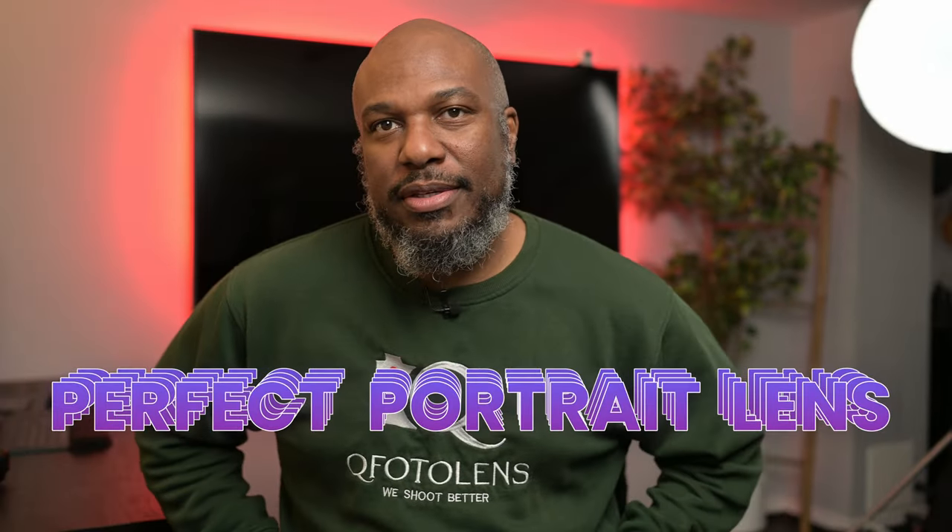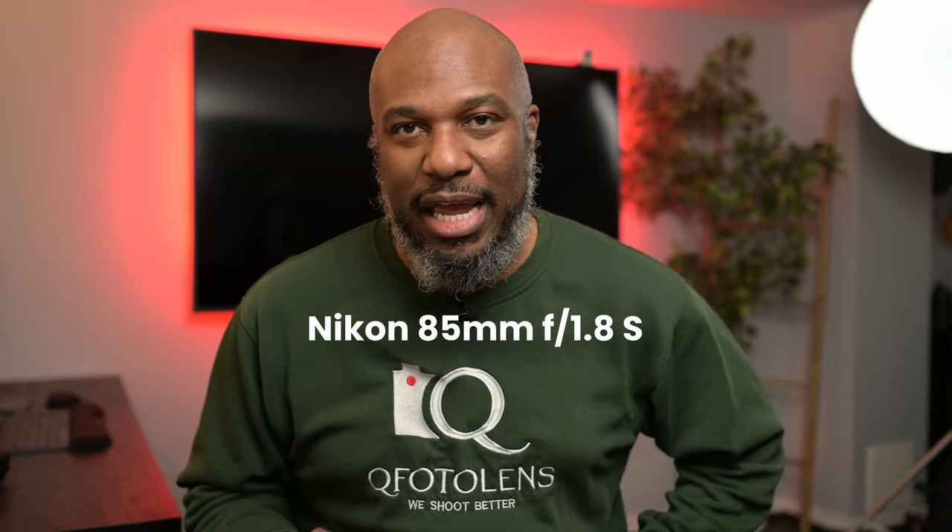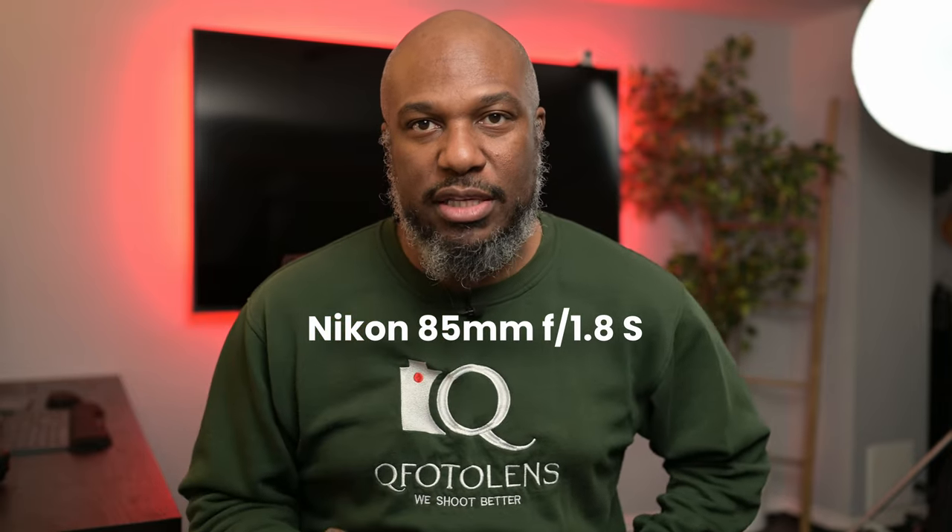Hey guys, looking for the perfect portrait lens? Today I'm going to break down why the Nikon 85 F1.8 is one of my favorite lenses. Stick around to find out why this lens is always in my camera bag.